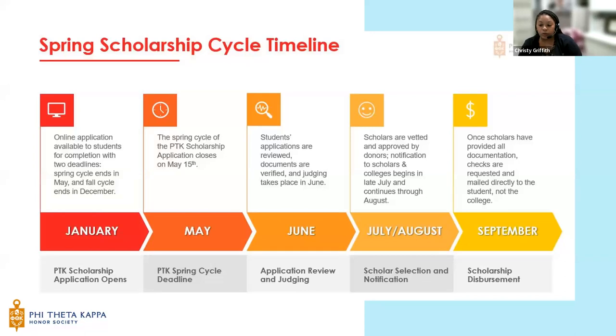Here's a look at the spring scholarship cycle timeline. We call it the spring cycle because that's when scholarships are administered, not when they're awarded. With the deadline less than two weeks away, applications go into judging in June, with scholar approval and notifications beginning in July and continuing through August. Scholars will be contacted via the email provided in the application, so make sure that information is updated. Once selected scholars provide all needed documentation, scholarship checks are mailed directly to the recipient — not to the college. This typically happens around September.